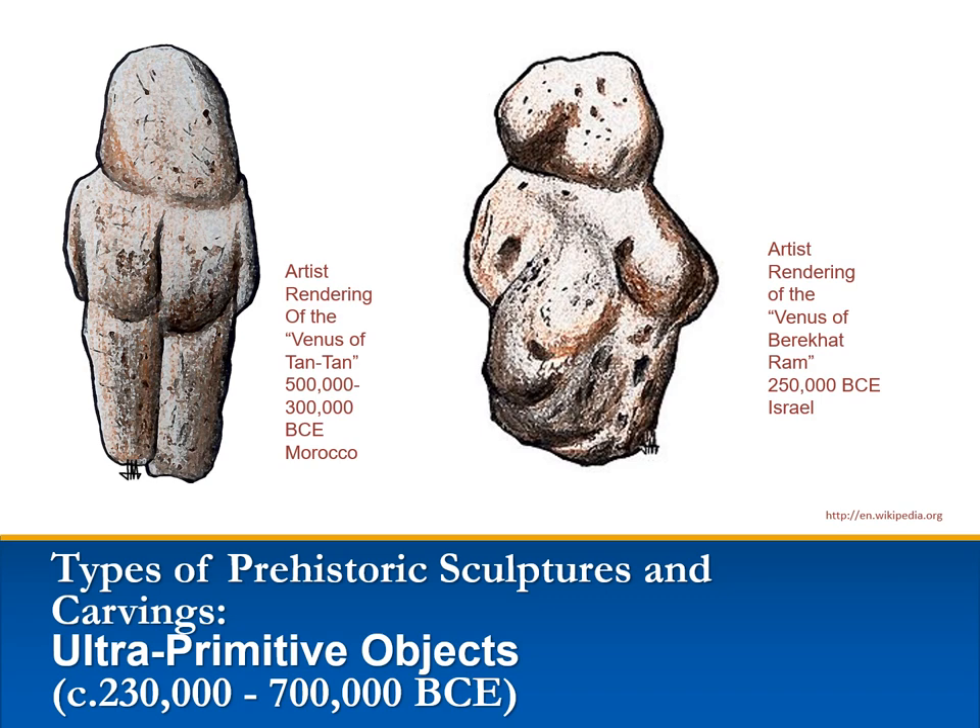Prehistoric objects that were not formed entirely by nature but show evidence of work by human hands are called ultra-primitive humanoid objects. It is not unlikely that these small stones bore a natural resemblance to the body to begin with, and were then incised and painted. Perhaps this is how people got the idea to create sculpture in the first place.